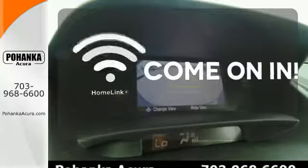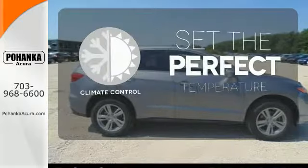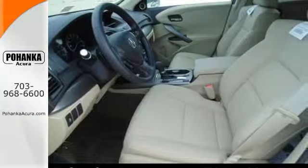Doors open and your path is well lit with HomeLink. The climate control lets you set the temperature exactly where you want it. Experience this ultra-modern RDX today — it's ready for a test drive.